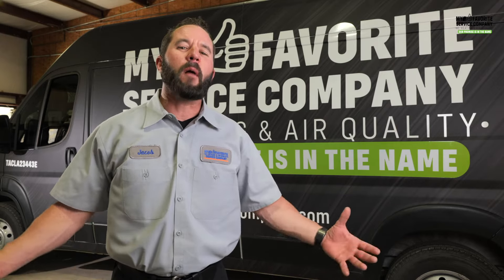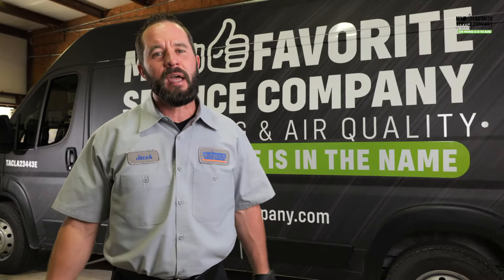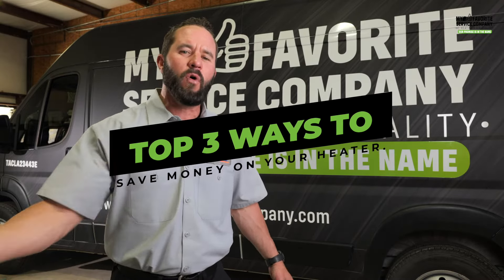Like most people, you're probably trying to stay warm and comfortable this winter season for the least amount of money possible. You're in luck because in this video today, we're going to go over some things that you can do to do that. This is Jacob McBee with My Favorite Service Company. In today's video, we're going to go over some handy tips to help you stay warm and comfortable while saving money.